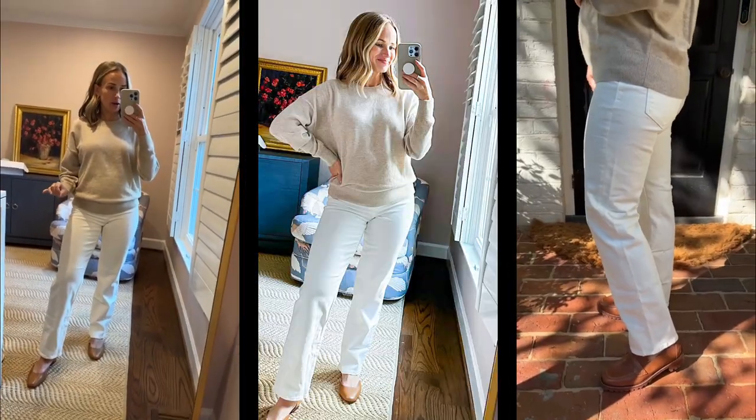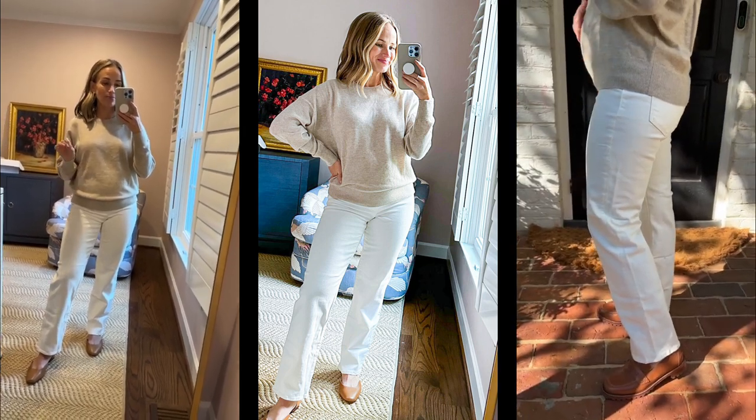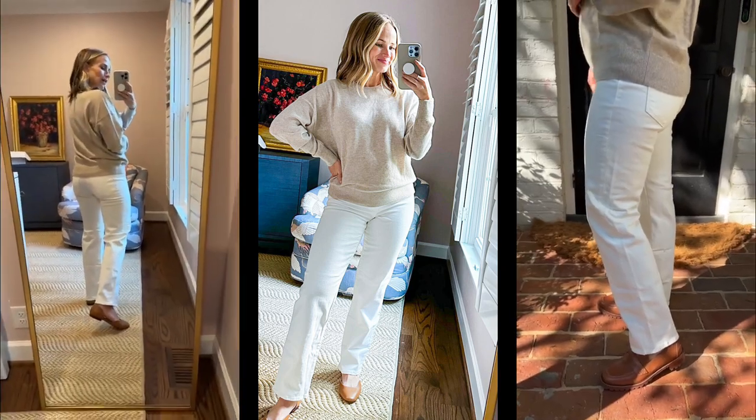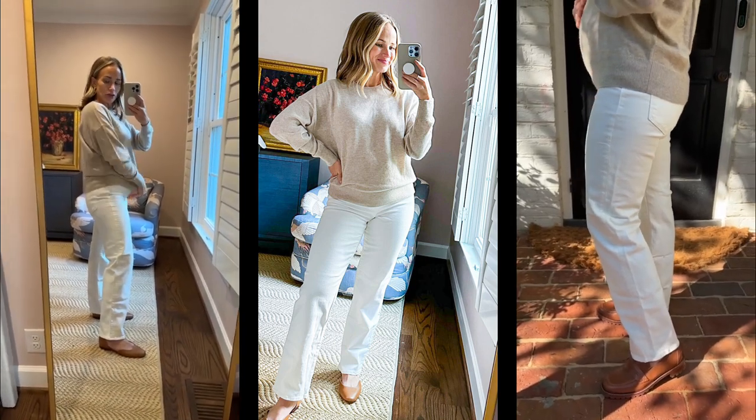I wanted to share these white jeans. I have a blog post where I tried on 15 different brands of white jeans and Madewell won. Their maternity white jeans also win. They are so flattering, so comfortable — they have the over-the-bump situation.